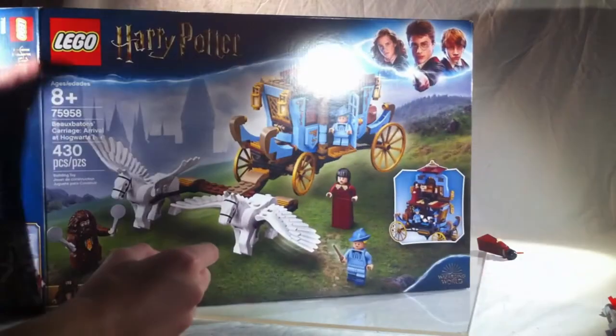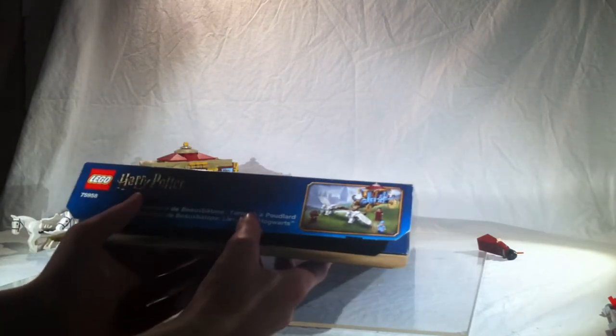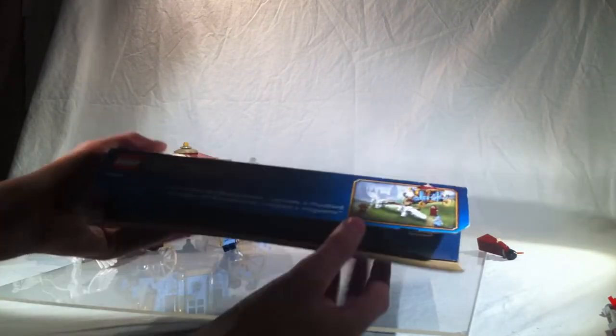Nothing really on the sides. On the top we do have some minifigure shots, which is pretty nice. Nothing really on the other side either. I just knocked over all the minifigures, but yeah — let's get into the set.